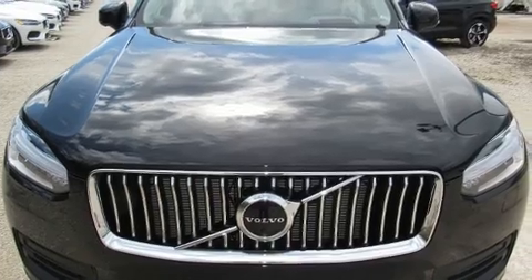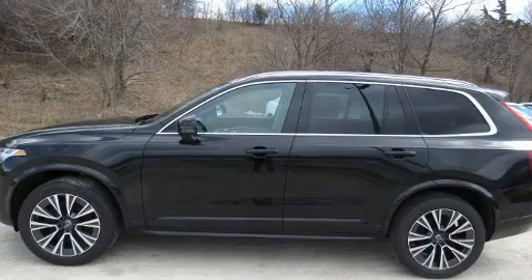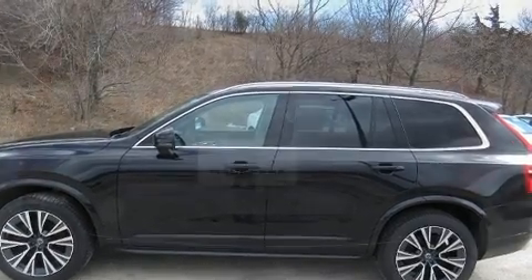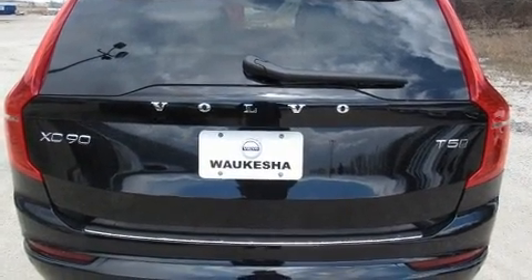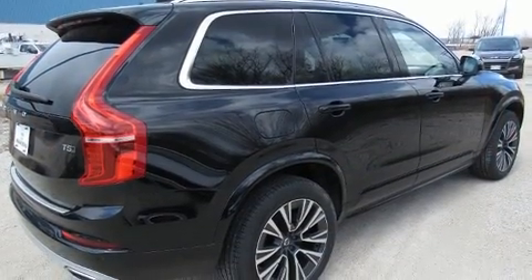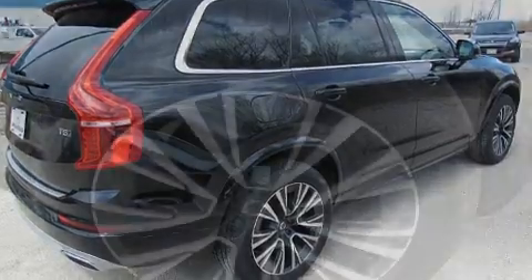Volvo ensures the safety and security of its passengers with equipment such as dual front impact airbags, brake assist, anti-whiplash front head restraints, a security system, an emergency communication system, and four-wheel disc brakes with ABS.